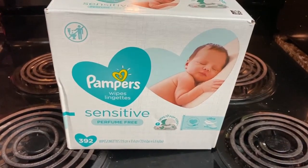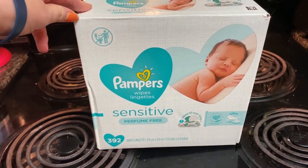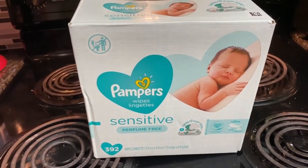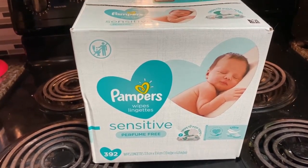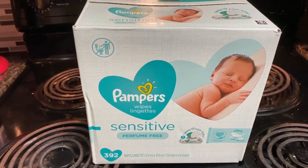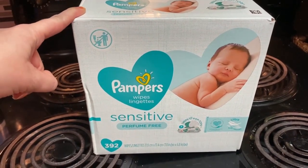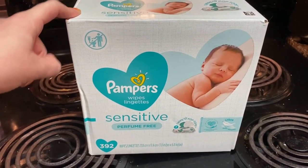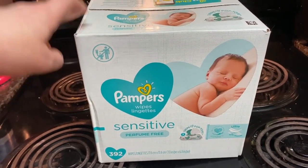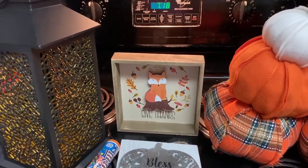Next are these Pamper wipes. We like to get the sensitive, perfume-free ones because my babies always seem to be a little sensitive, so we use these for wiping their faces and hands and everything. I didn't realize we were down to our last pack so I had to run out and get those.